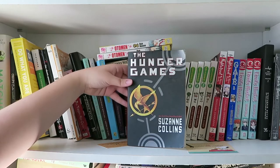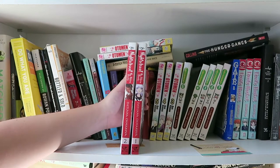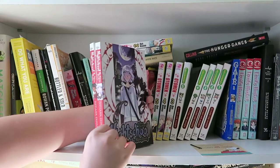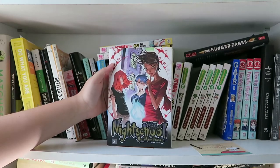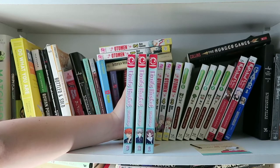Also in manga or graphic novels I have Night School: The Weirn Books by Svetlana Chmakova — I think that's how you say her name. This is the front cover of the first one and this is what the second one looks like. In manga as well I have Fruits Basket by Natsuki Takaya, and here's the cover of the first book.